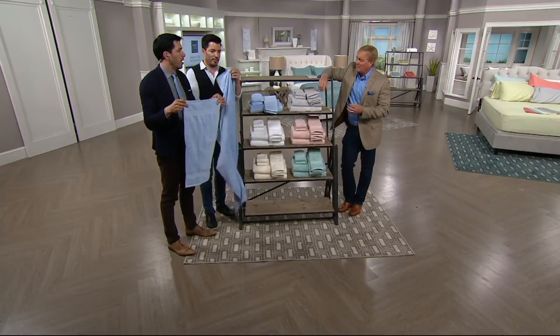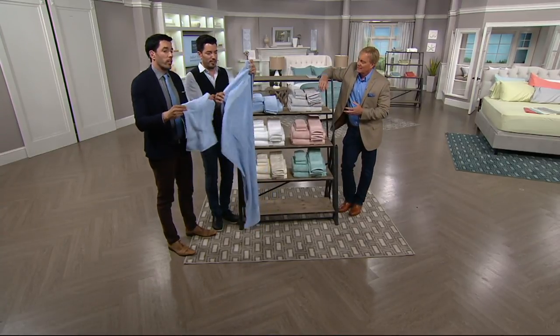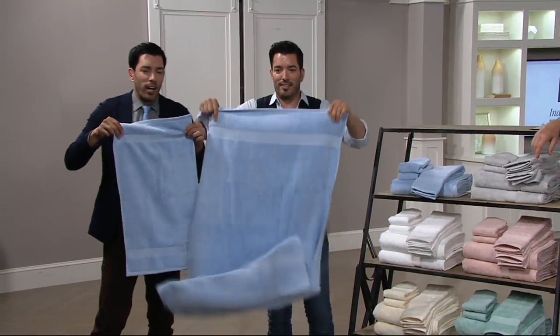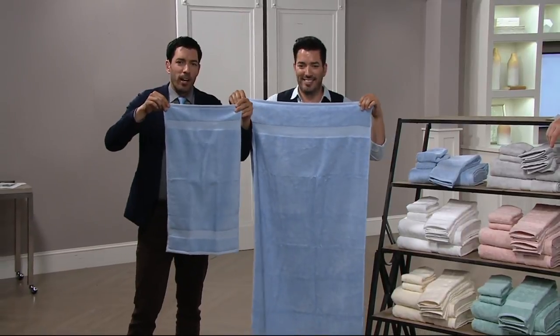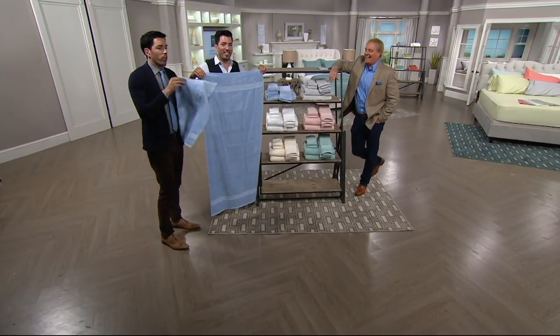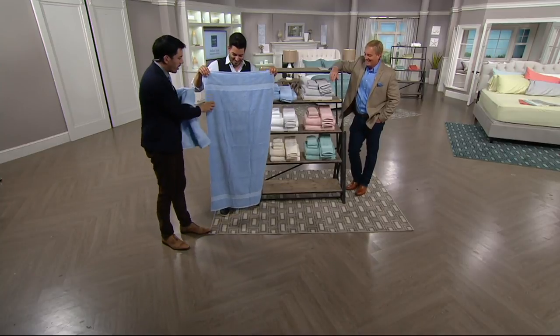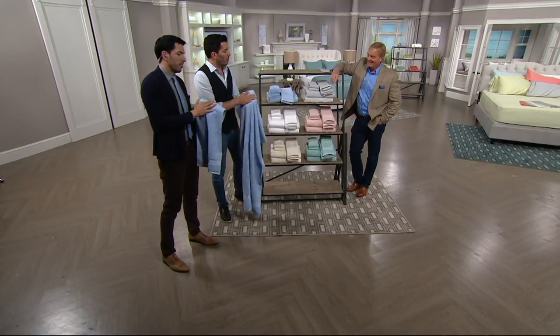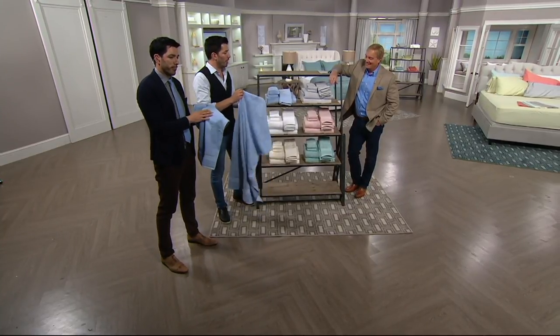What do you mean by this air-rich? So it's just the way that these are actually made — they're woven. Here we have the hand towel and the bath towel. This is so soft. You could feel how good the quality is on these towels, how absorbent they are.